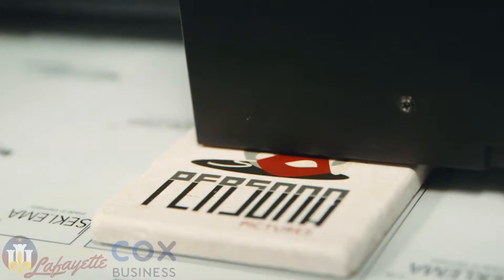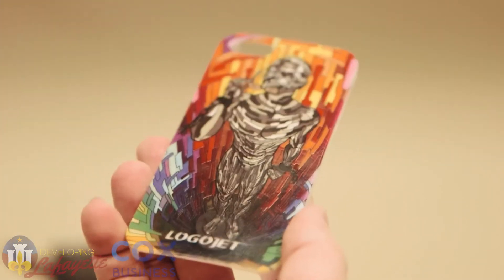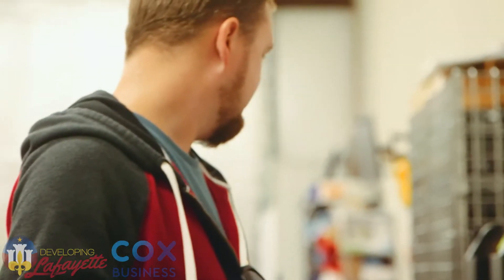Some of our customers here locally are very excited to work with Stuller. Stuller is the largest jewelry manufacturer, and they're using our printers to print on their jewelry boxes for local retail stores. We work with Acadian Security, and they use our printers to print on their monitoring panels to identify their brands. We work with golfballs.com, and they use our printers to print on golf balls. We customize different solutions for customers of all sorts of applications.